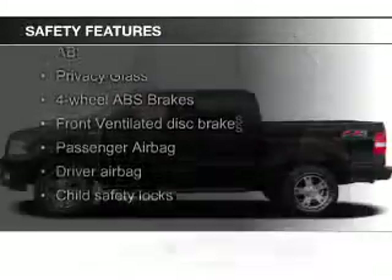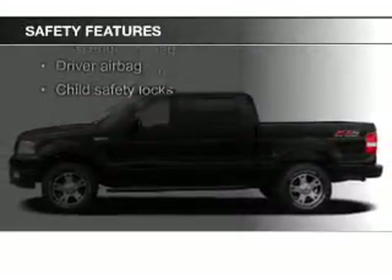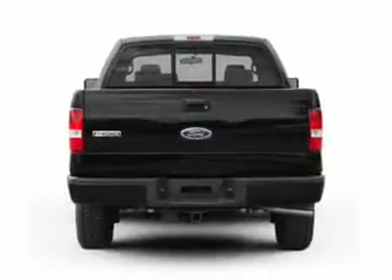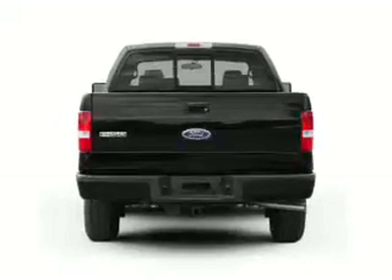Safety was made a priority with these features: a passenger airbag, low tire pressure warning, front ventilated disc brakes, anti-lock brakes, and child safety locks.